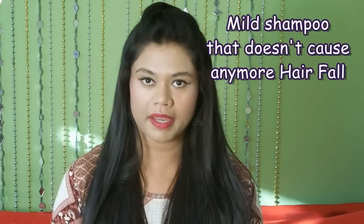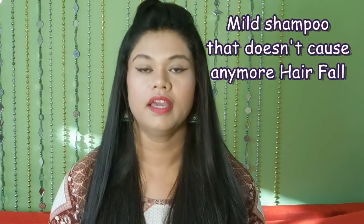Hi everyone, welcome back to my channel. So many of you asked me to suggest a shampoo which is mild and doesn't harm the hair or induce further hair fall. So before we begin, let's find out what makes a shampoo mild.